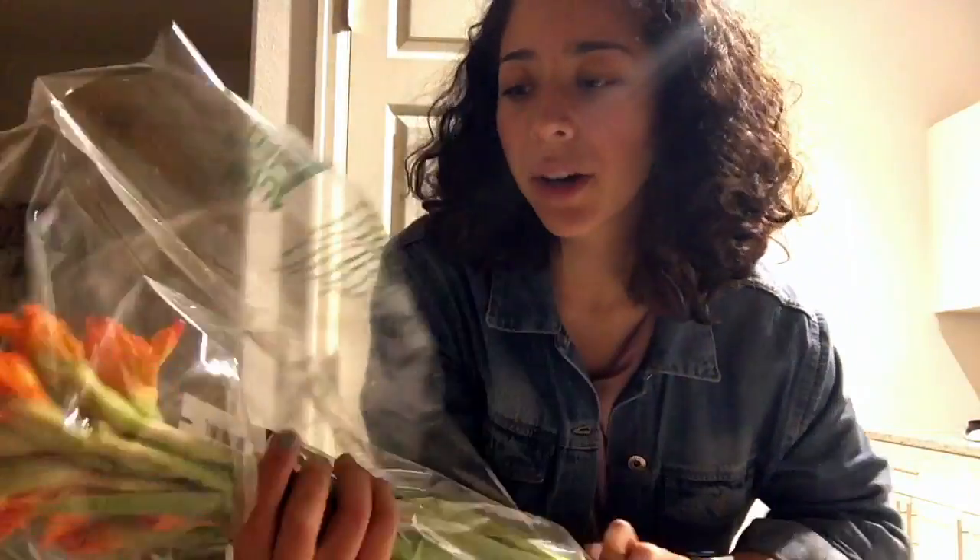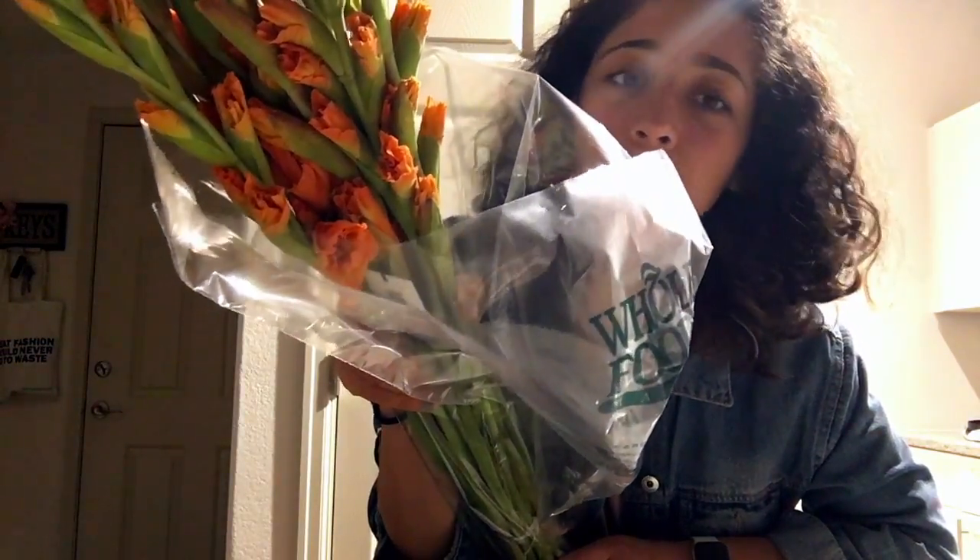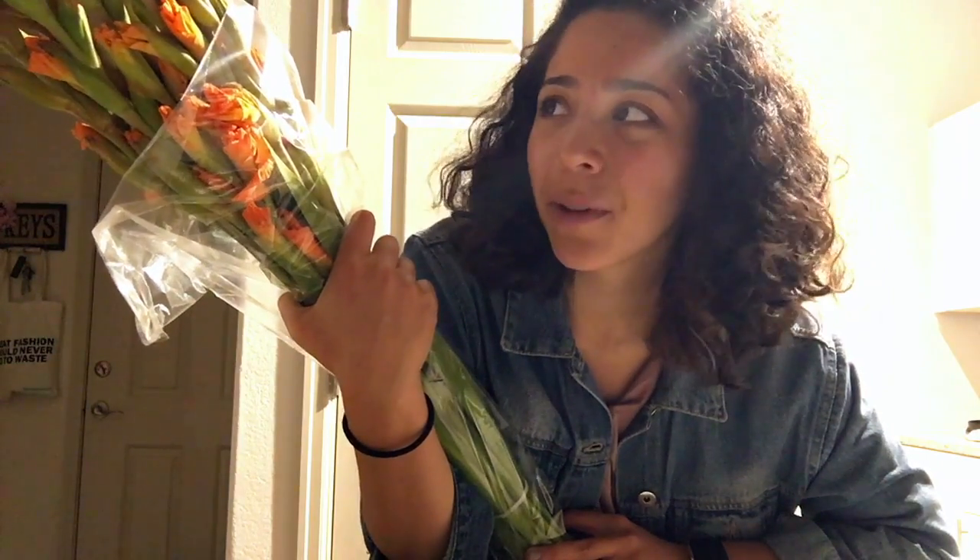First of all, I bought some flowers for myself. These are some pretty orange gladiolus flowers — they're partially beginning to bloom. I have a massive vase that goes above my fireplace, and I've been wanting to put some flowers up there. These were five dollars for ten stems, which is a great deal.